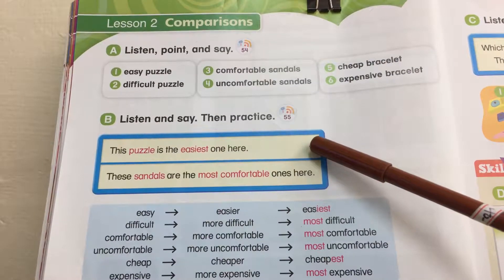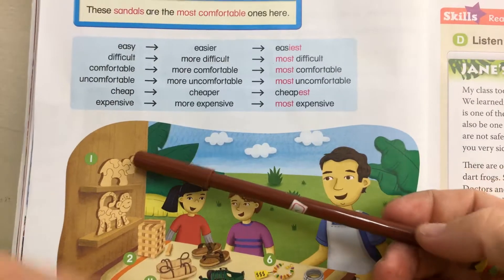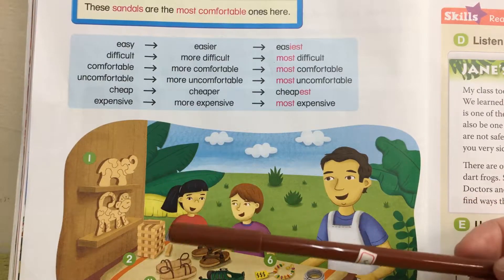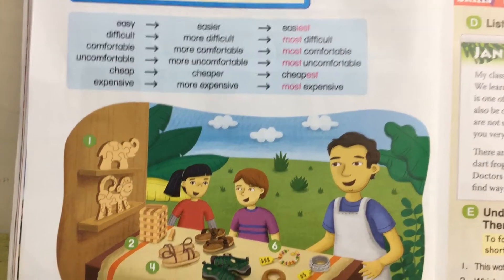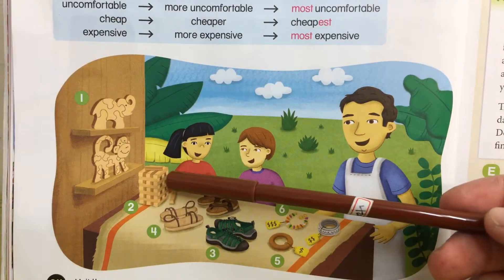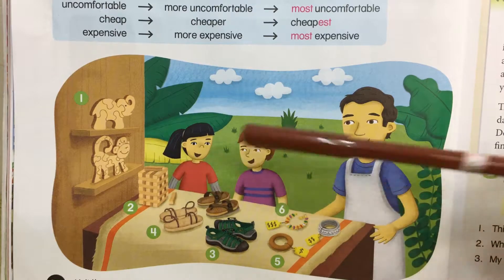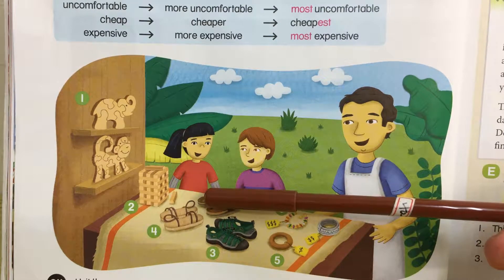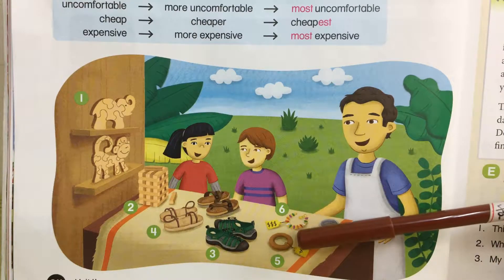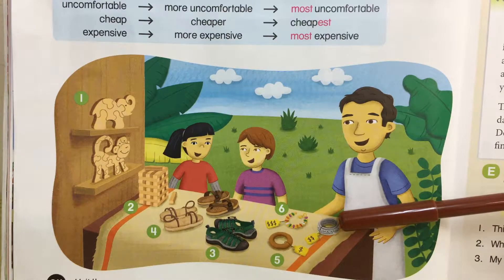This puzzle is the easiest one here. Can you see? This puzzle is the easiest one here. These sandals are the most comfortable ones here. This puzzle is the most difficult one here. These sandals are the most uncomfortable ones here. This bracelet is the cheapest one here. This bracelet is the most expensive one.